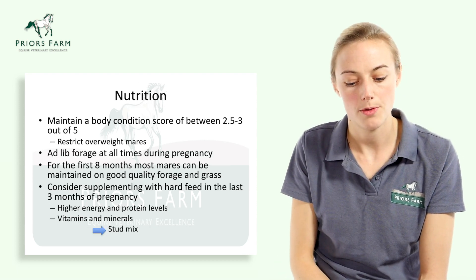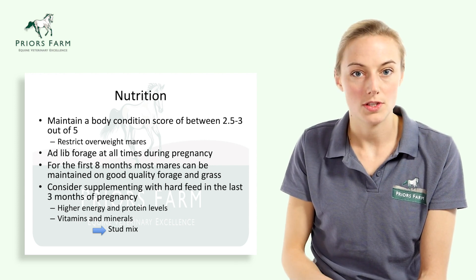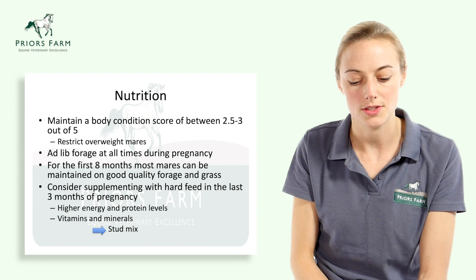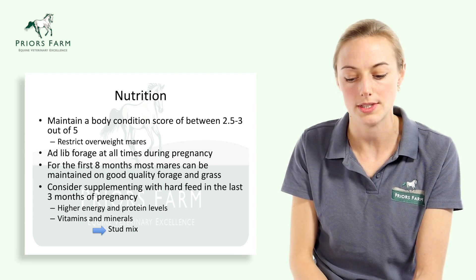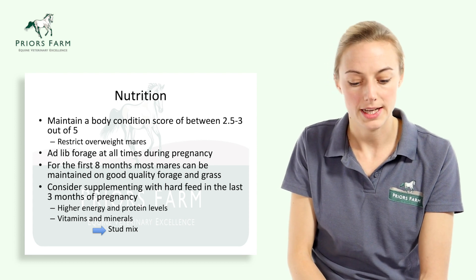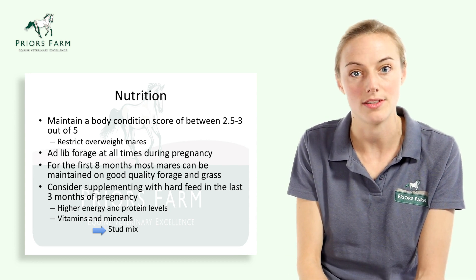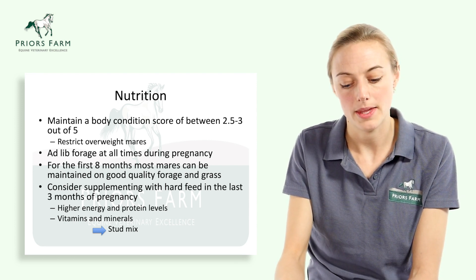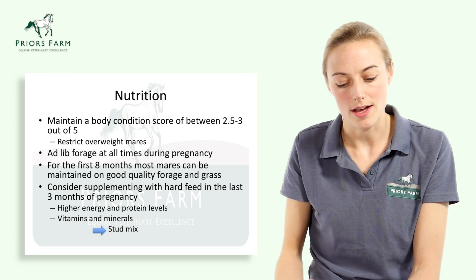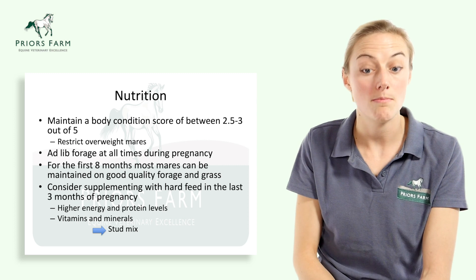Thinking about nutrition for brood mares, it's important to maintain a nice even body condition score between two and a half to three out of five. Overweight mares should be restricted to reduce risk to both mare and foal. Ad lib forage should be provided at all times throughout pregnancy, and for the first eight months, mares can be maintained purely on good quality forage and grass. In the last three months of pregnancy, consider supplementing with hard feed with higher energy, protein, and supplemented vitamins and minerals — products like StudMix.